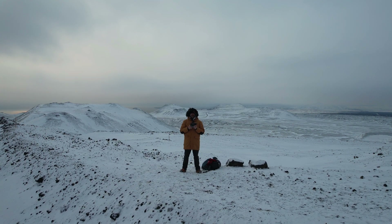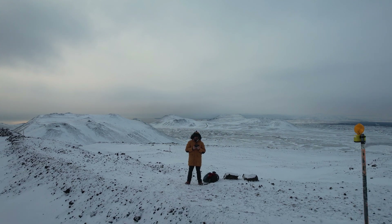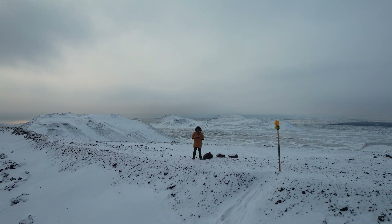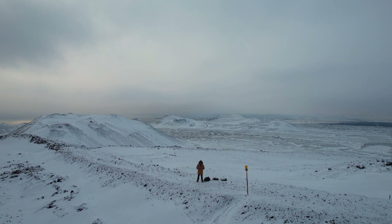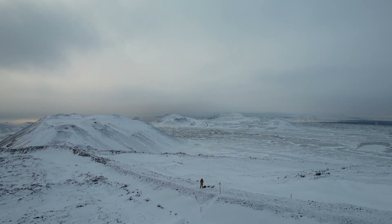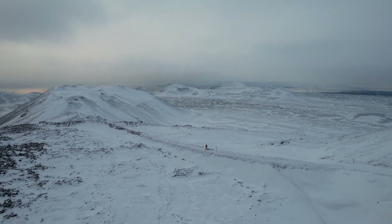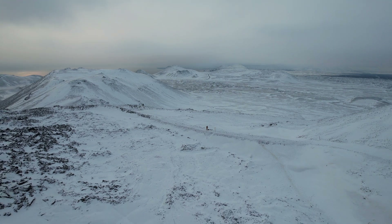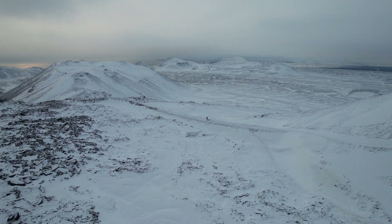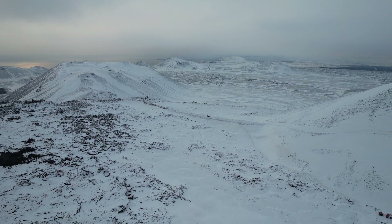Hello and greetings from Iceland. I'm standing on the lava wall which was built back in 2021 to stop the lava from flowing towards Grindavík, into Nátthagi, the vast valley behind me. I'm taking off with an intention to go to the 2021 cone to see how it looks.